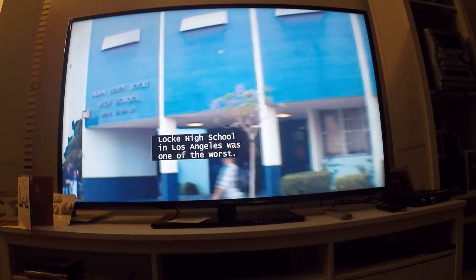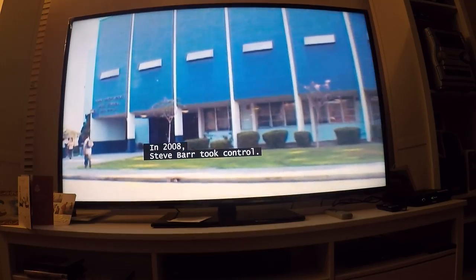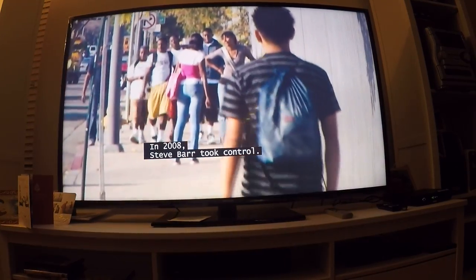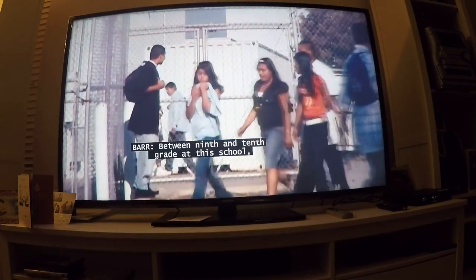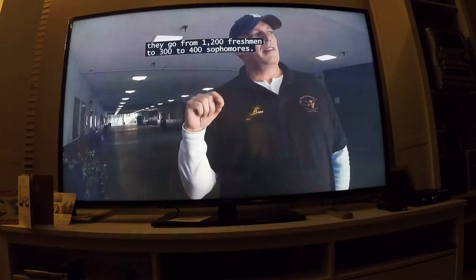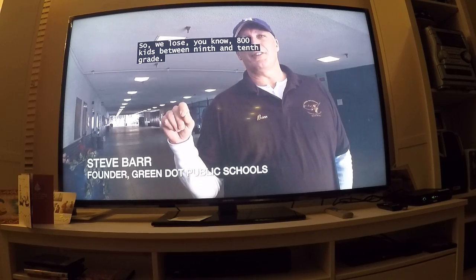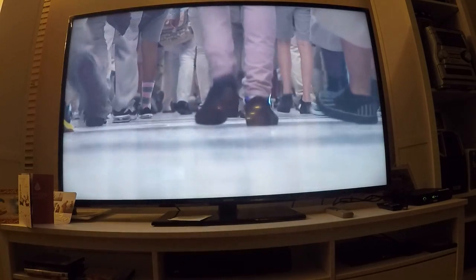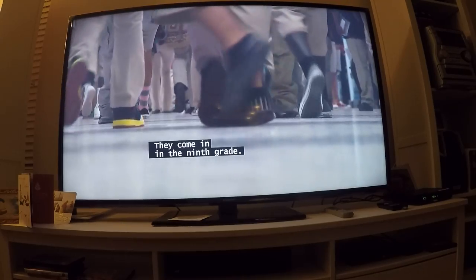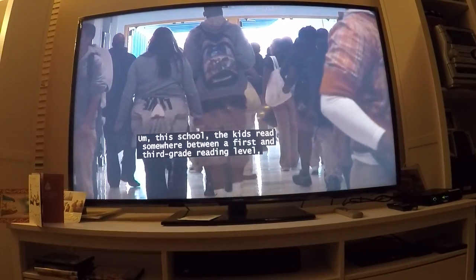Locke High School in Los Angeles was one of the worst. In 2008, Steve Barr took control. Between 9th and 10th grade at this school, they go from 1,200 freshmen to 300-400 sophomores. So we lose about 800 kids between 9th and 10th grade. They come in to 9th grade at this school reading somewhere between a 1st and 3rd grade reading level, and they've been pushed through the system.